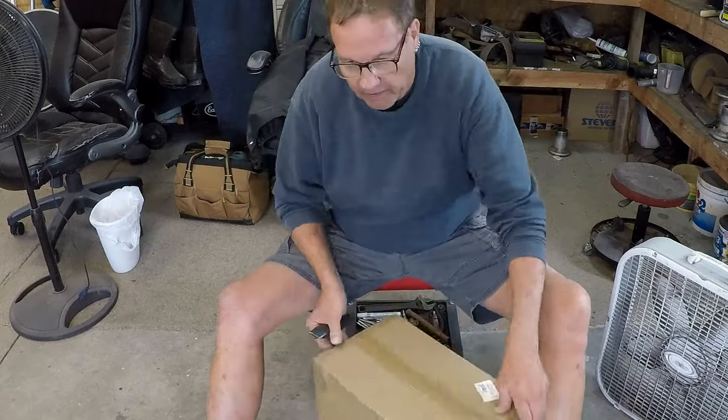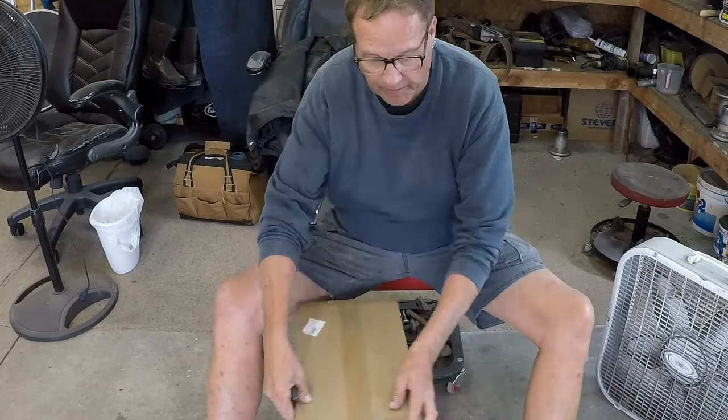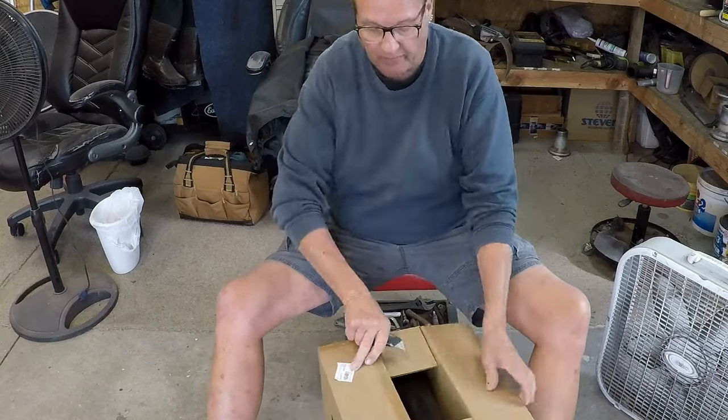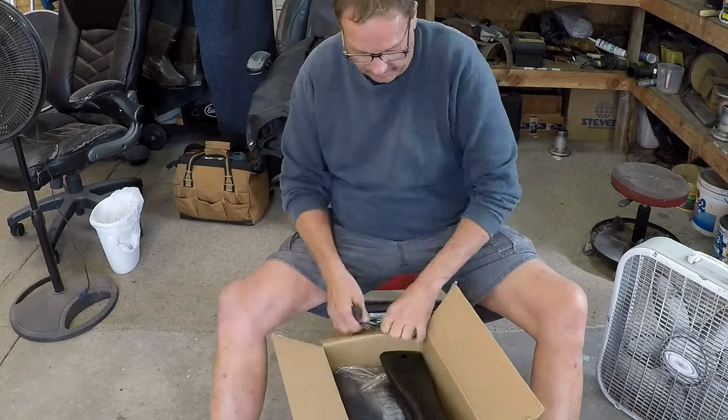I've been working in my shop for several days on a new workbench, and I have sawdust around this whole garage everywhere. So I'm going to blow this thing all out, try this all out.